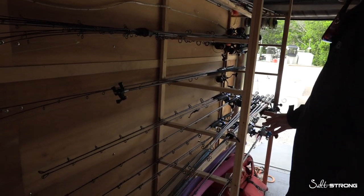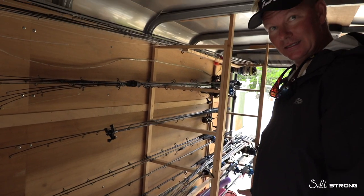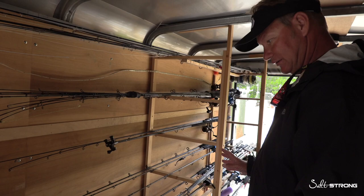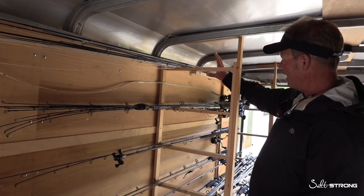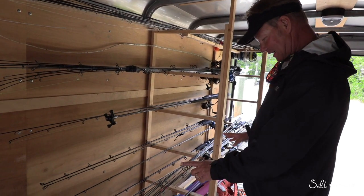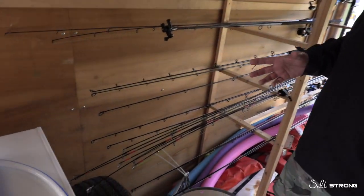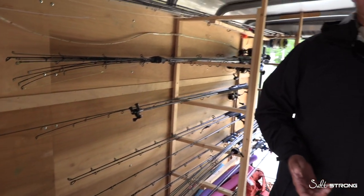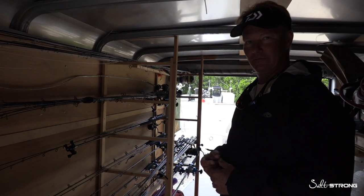Half our boats are out today so half the rods are missing, but we have over a hundred and fifty rods and they're all very similar. We also have a lot of specialty rods — every captain and every boat has their own bundles. Fly rods and stuff are kept separate, heavy conventional rods are separate, and then we have spare anchors and life jackets. There's just a plethora of stuff that keeps us moving every day.